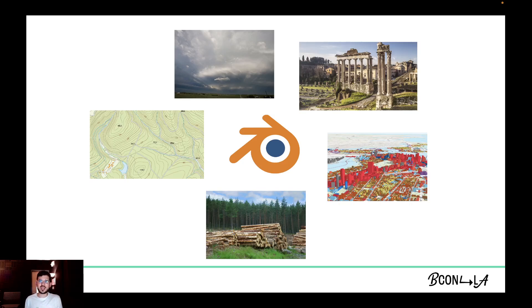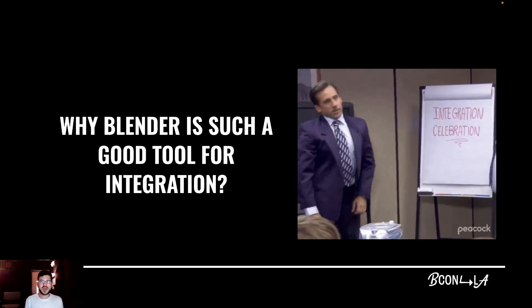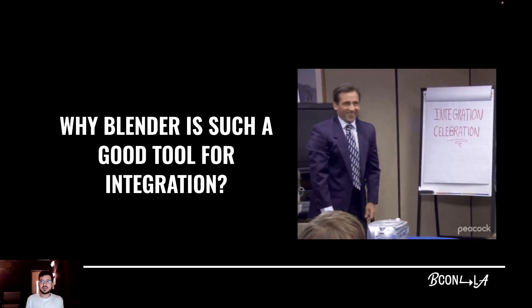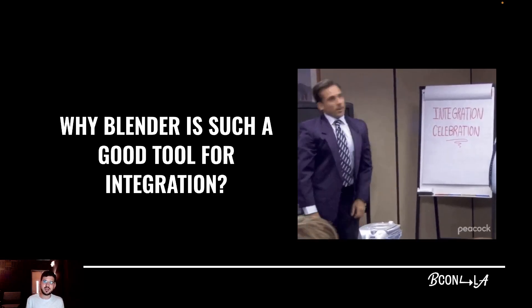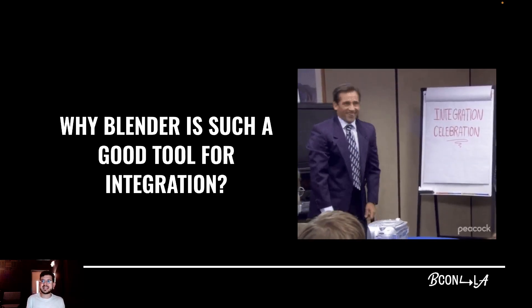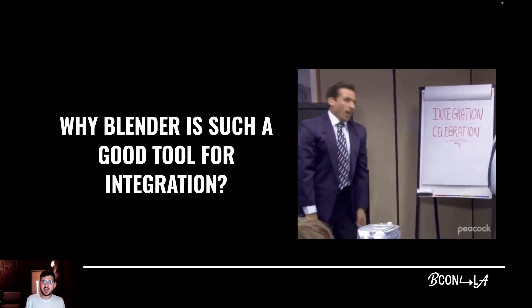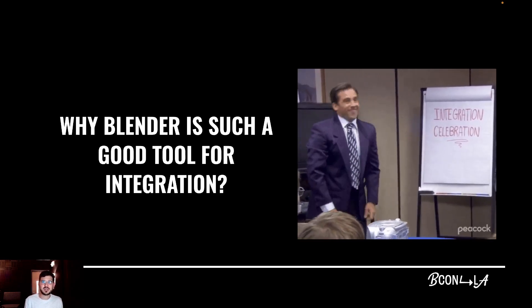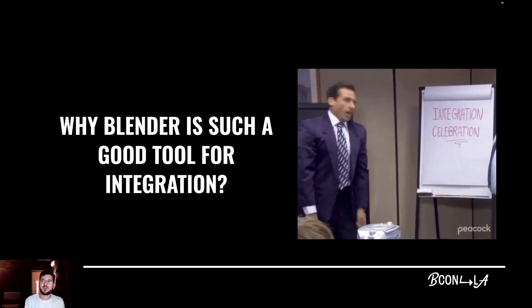In teaching with this integrated learning concept in mind, I have found Blender to be a powerful tool that allows blending in many topics across a wide range of subject areas. I want to share what makes Blender, in my opinion, such a good tool for integration and some of the insights I've learned using it in an educational environment. So if you're an educator of any kind and you believe that integrating knowledge areas provides a more meaningful, real-world experience to students, I hope these insights can help you in your practice.